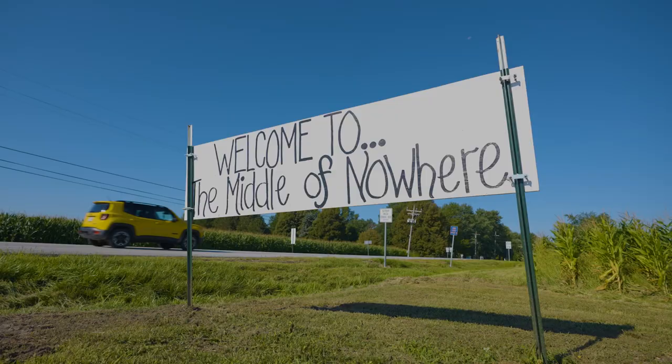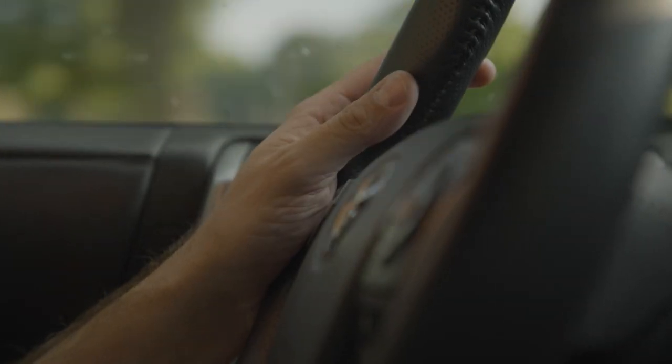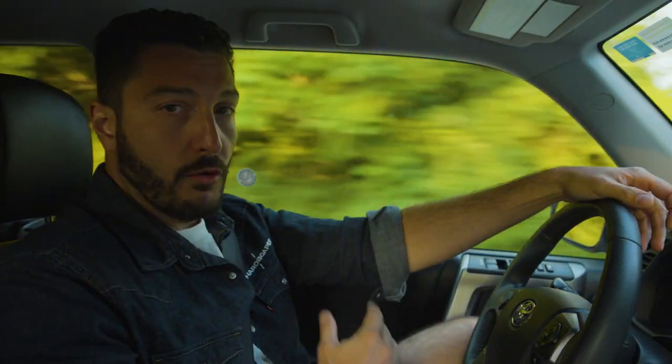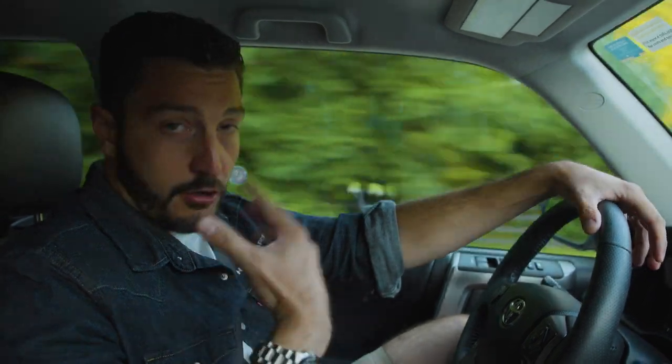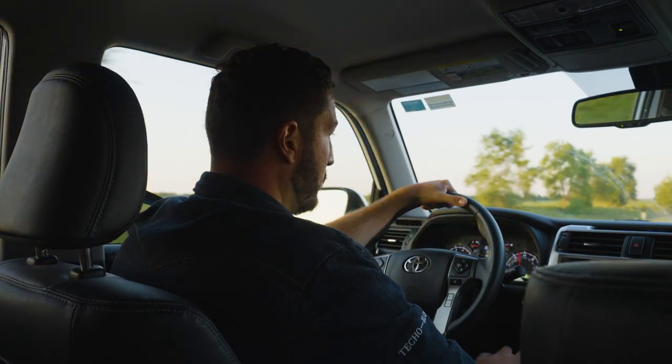In an increasingly competitive marketplace, one of the ways to win is with design. By differentiating your business for your creativity, you can create demand that is unique to your business. That's why we're here in Indiana to meet with two Tekko Pros to talk about what makes a great design.